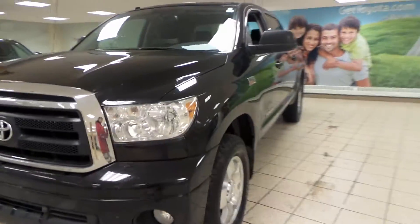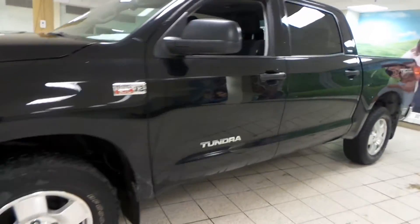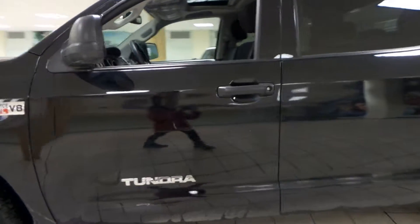Hey guys, it's Ashley here from Charles Glen Toyota. Today we're taking a look at a 2013 Toyota Tundra TRD Sport.